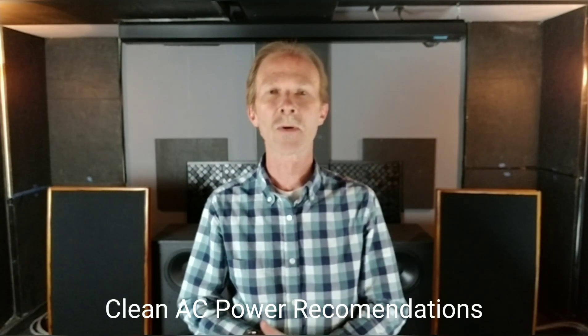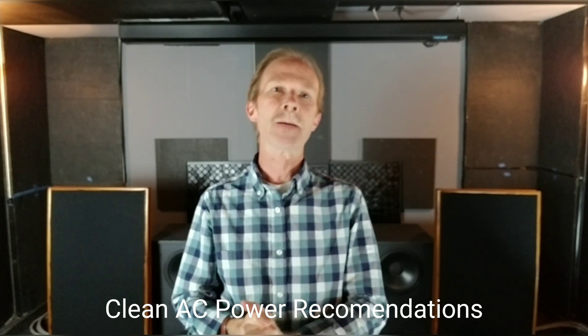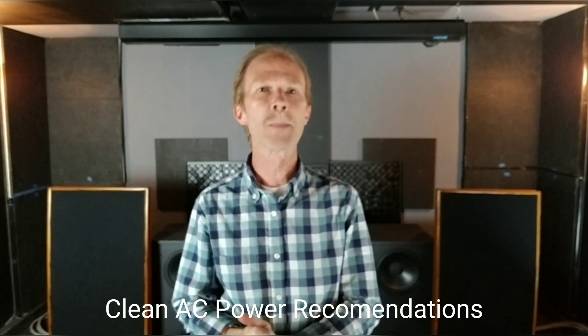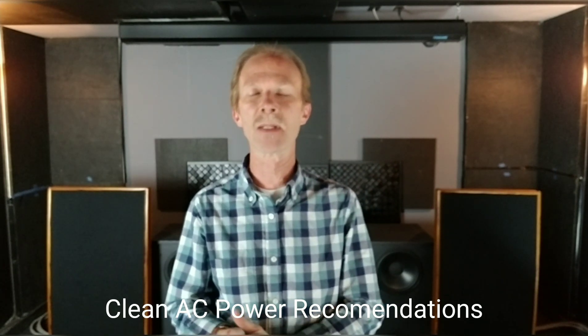Welcome to Audio and Acoustics with Norman Varney. Today the topic is about power. If you want your equipment to perform right, it's got to have a good power delivery system.